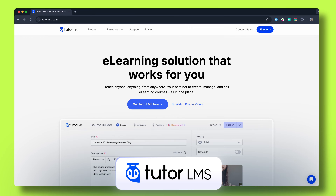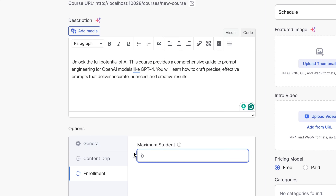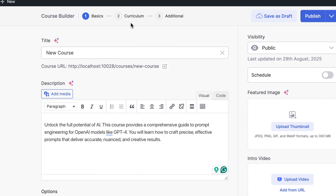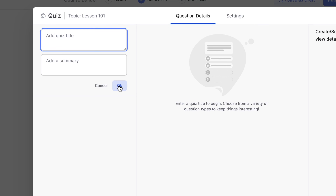Number three on the list is Tutor LMS. It's known for its simplicity and plug-and-play setup. You can start building courses instantly, limit student enrollments and add lessons or quizzes even with the free version. With pro, you unlock deeper customization, interactive quizzes, assignments and advanced lesson tools.